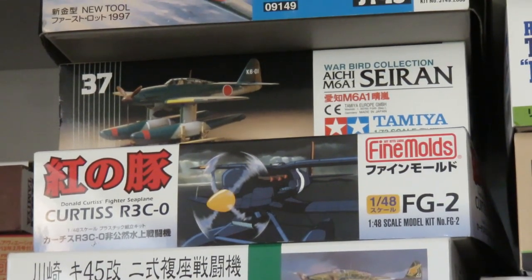And this is the Aichi M6A1 Seiran. Weirdly enough, I bought this at the very first model show I ever went to at Nanton, and it's the only kit from that day that I haven't built yet. So I'm going to be building this one pretty soon — this is the one I'm waiting for paints to come in for. The Seiran is a really interesting aircraft. There's a channel called Mustard that did a whole video on the submarines these took off from — it's amazing. I'll include a link in the description.